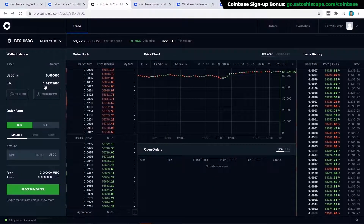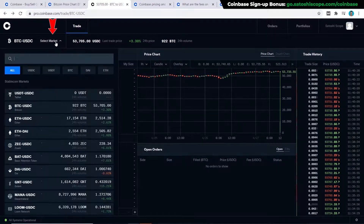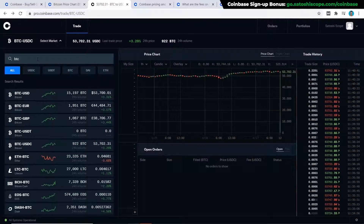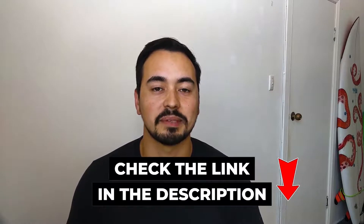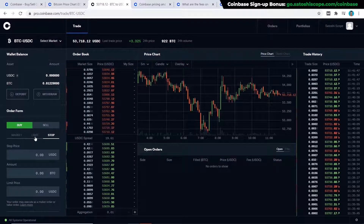Once your Bitcoin is in Coinbase Pro, click on 'Select Market' to see all the available trading pairs. Type in BTC and it will show all the Bitcoin pairs — in this case I'll choose the USDC version. You can then choose to buy or sell Bitcoin using the buttons provided. If you want my free custom crypto trading calculator, the link is in the description below.